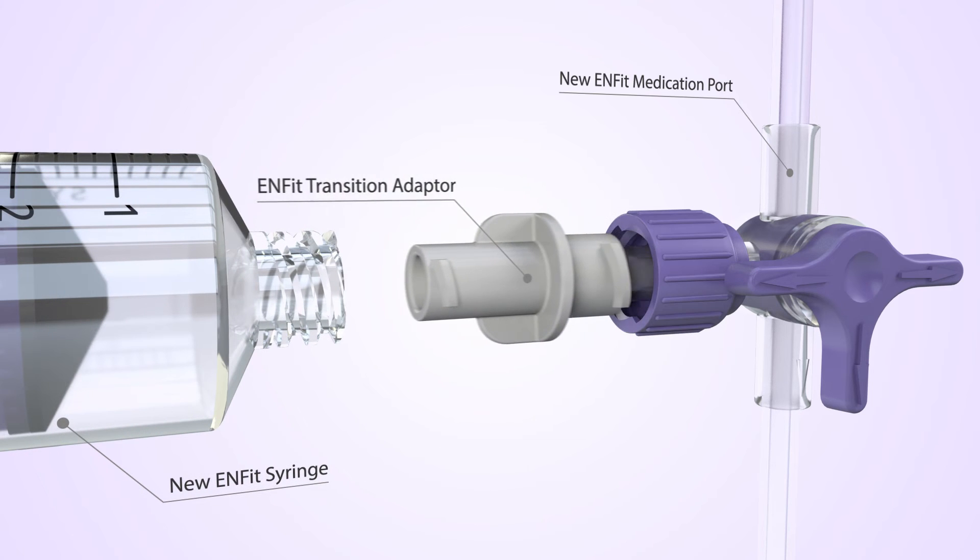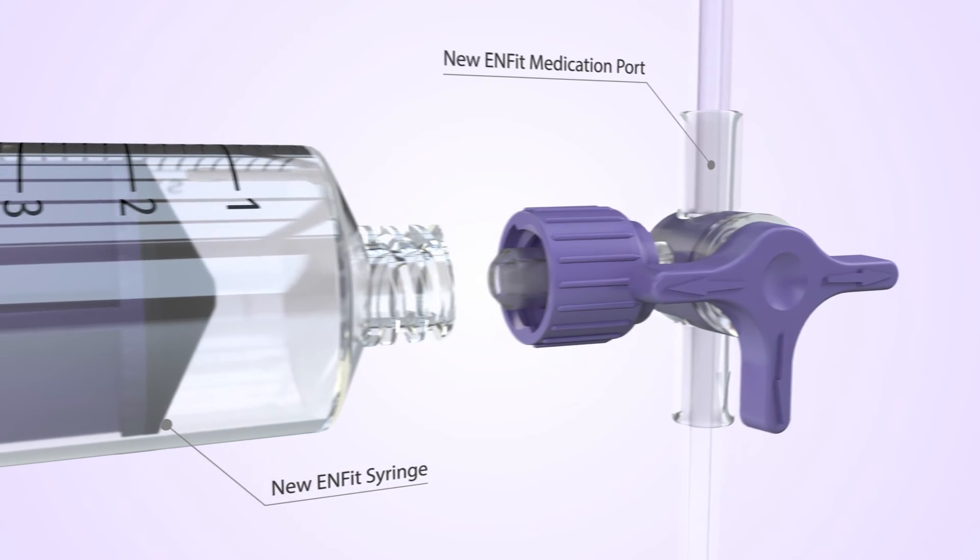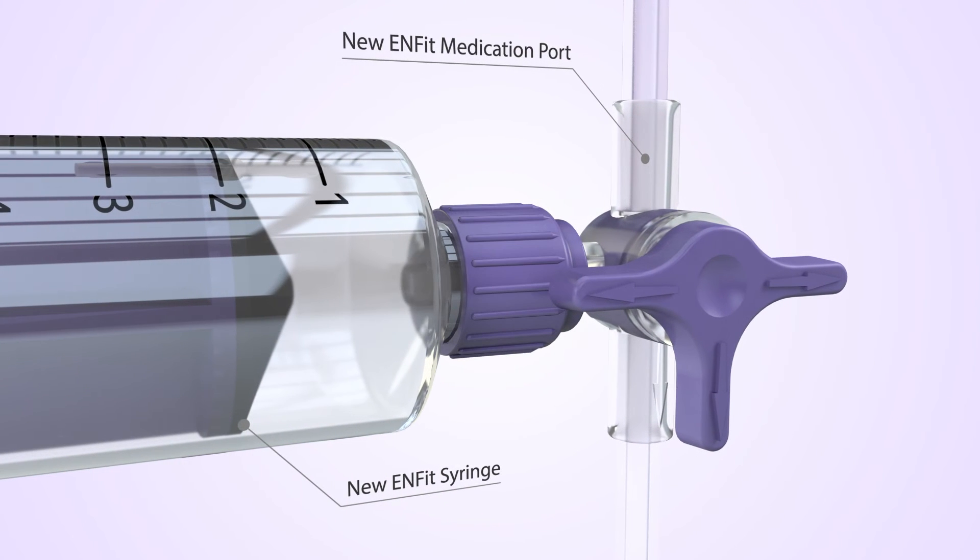This transition system will be used until the N-FIT enteral syringe is launched, at which point the connection will once again be direct.